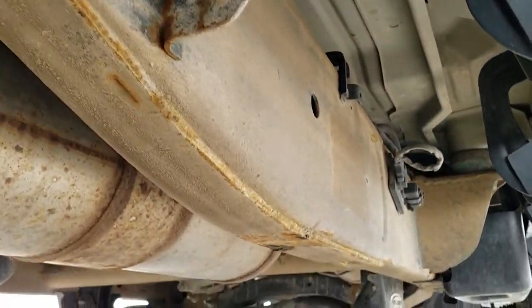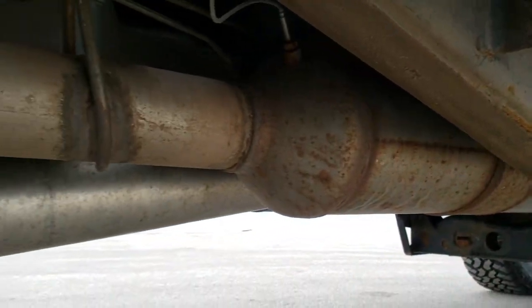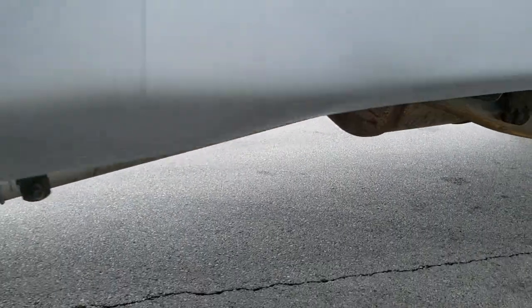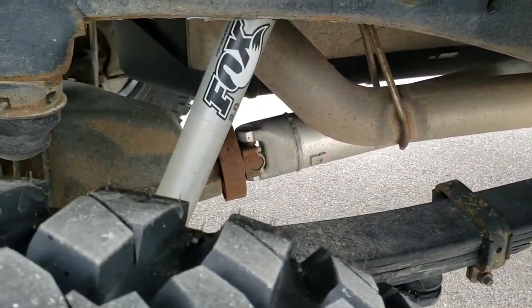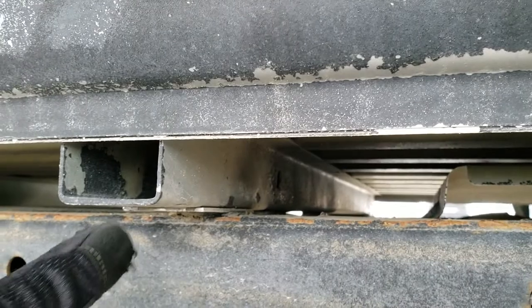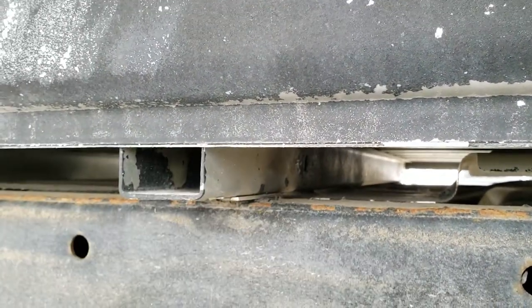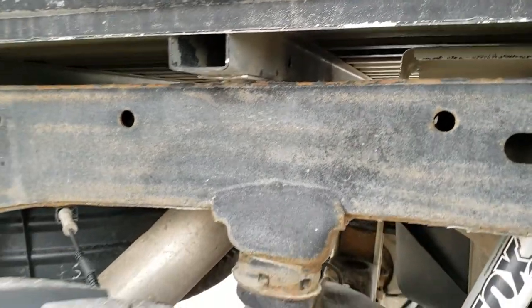Frame and underbody show very little to no corrosion. There's all the remaining factory exhaust and the Fox shocks in the back as well. I always like showing people the box rails on these trucks because these are what corrode first. This one looks absolutely perfect on those box rails.